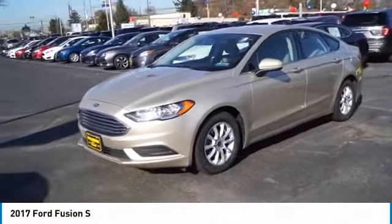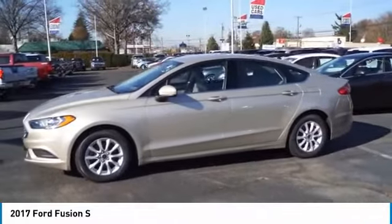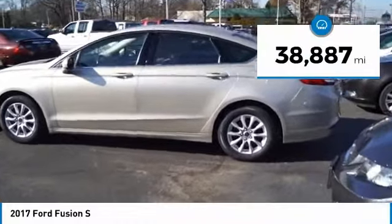Stop by and take a look at the 2017 Fusion. You can have both impressive power and great economy in a Fusion. This vehicle has less than 40,000 miles.